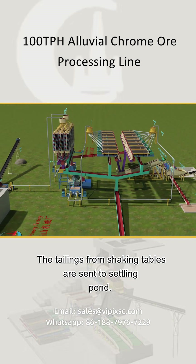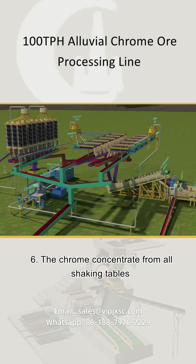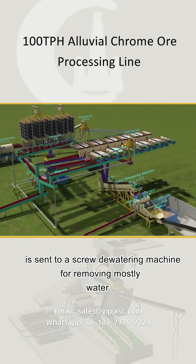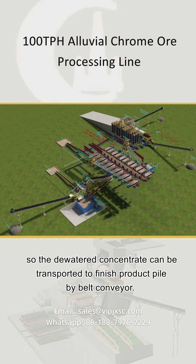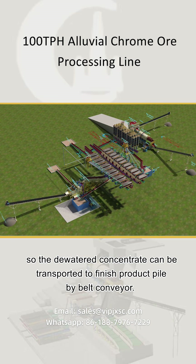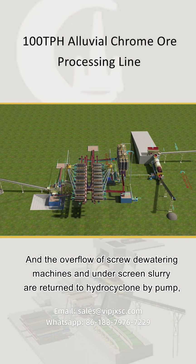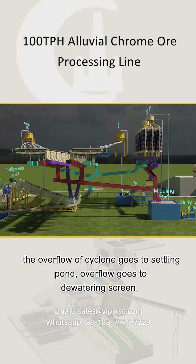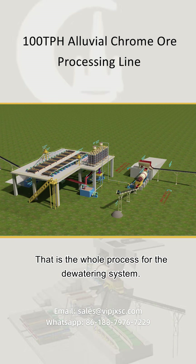The tailings from shaking tables are sent to the settling pond. 6. Chrome concentrate from all shaking tables is sent to a screw dewatering machine for removing most water. The underflow of the screw dewatering machine goes to the dewatering screen for further dehydration, so the dewatered concentrate can be transported to the finished product pile by belt conveyor. The overflow of the screw dewatering machine and under-screen slurry are returned to a hydrocyclone by pump; the overflow of the cyclone goes to the settling pond, and the underflow goes to the dewatering screen. That is the whole process for the dewatering system.